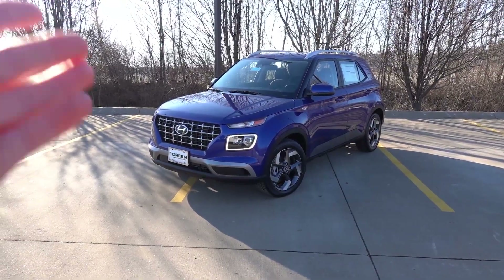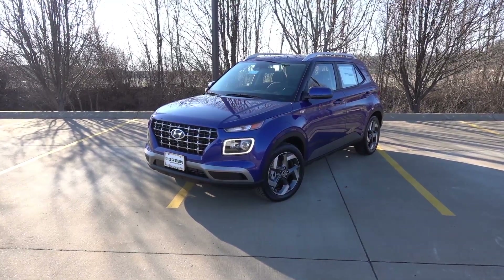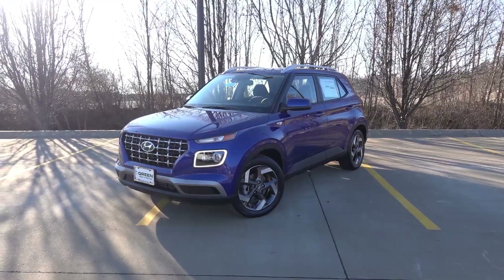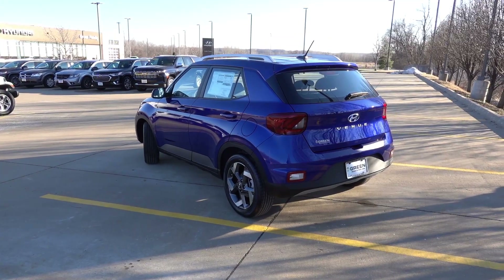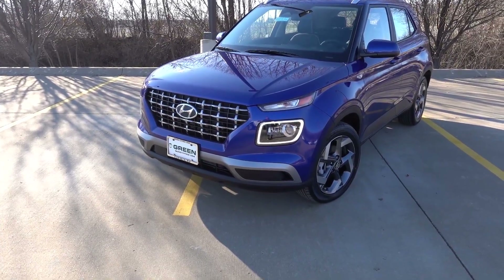The Venue in front of us is finished in the Intense Blue exterior, and this one has the black interior. I think this color suits the Venue quite well in the subcompact class, as it's kind of a bright, cheery color versus the grayscale colors you find on most mainstream vehicles. Looking at the front end of the Limited, you will find some unique lighting aspects that are only found on the top Limited trim.